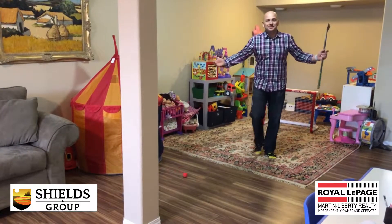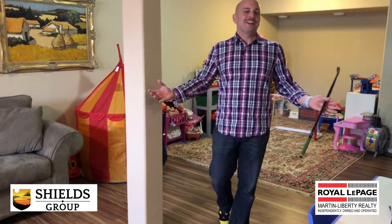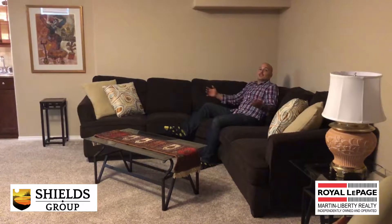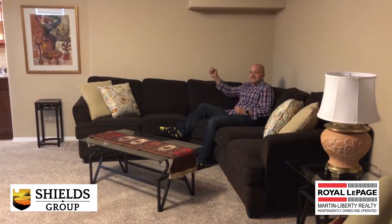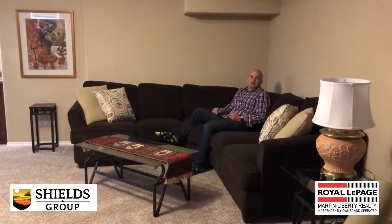Talk about re-living your youth in this basement. I don't know about you, but I'd be playing mini sticks with the kids every day. This huge spacious basement lets the kids play on one side of the room and you sit over here with your favorite drink and enjoy your favorite game.